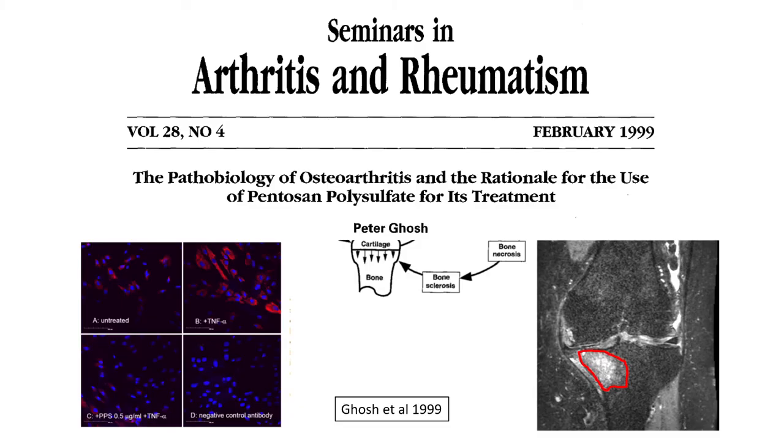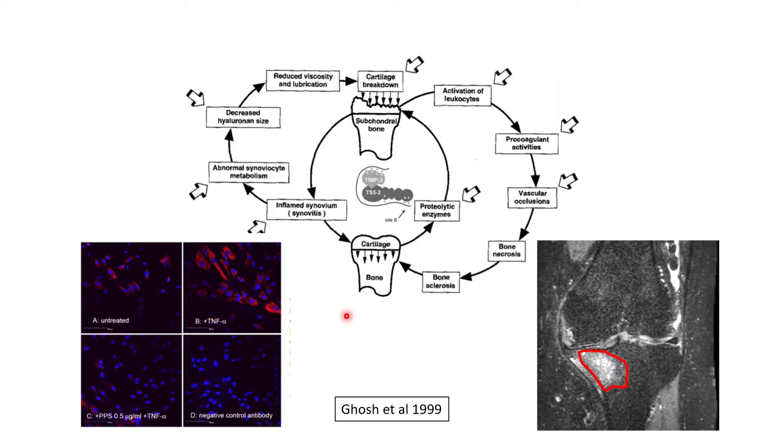The mechanisms by which pentosan influences joint pain have been studied for decades in animals and humans. A seminal paper by Dr. Peter Ghosh, published over 20 years ago, outlined a large number of different sites and mechanisms of action. In summary, it's thought to act on the cells of the cartilage, underlying subchondral bone, and the lining of the joint — the synovium — in order to modulate the production of inflammatory chemicals, degradative enzymes, and to improve blood flow to the underlying bone. Blood flow to this part of the bone is now understood to be crucial in both the onset and progression of osteoarthritis.